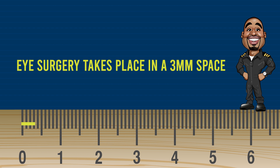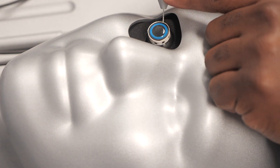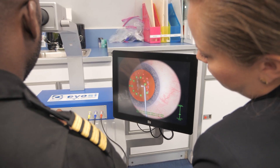You have to really practice from just handling the instruments, and then it goes on to more difficult steps until you actually simulate a phacoemulsification cataract surgery.